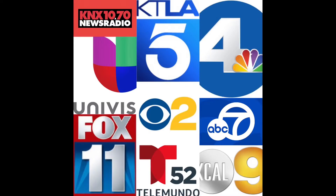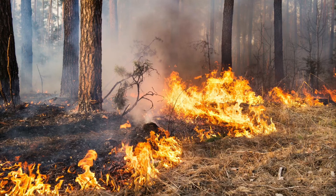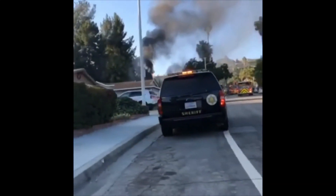Stay tuned to your local news agencies for red flag notifications. Be careful not to accidentally ignite a fire and be watchful for any signs of brush fires in your area.